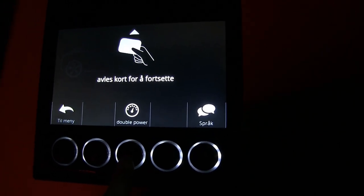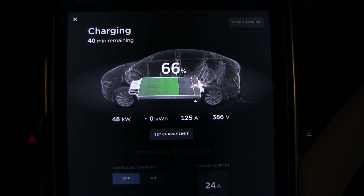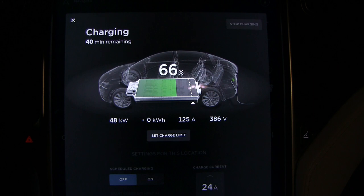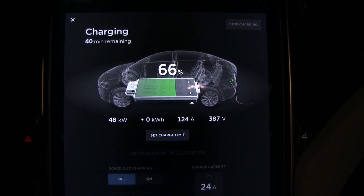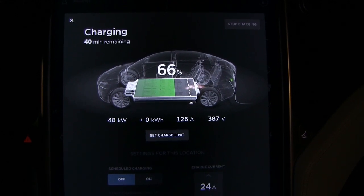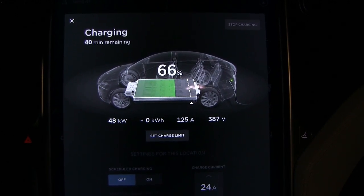The first test is with single power. So the power ramps up — I can see 125 amps. I've never actually seen that high on any charger; usually I get like 110 to 115. So this is the highest I've seen.